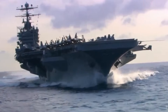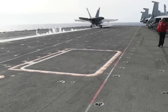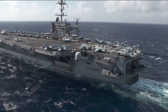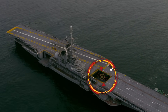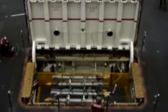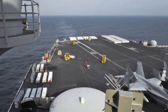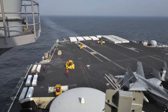At first glance, U.S. aircraft carriers look like massive floating fortresses, carefully engineered to launch and recover fighter jets with military precision. But if you look closely, you'll notice something unusual — a giant opening in the middle of the ship. It might seem like a flaw in the design, a potential weak spot in one of the world's most powerful warships. But in reality, this massive aircraft elevator system is what keeps the flight operations running smoothly, lifting over 70,000 pounds of jets and equipment in seconds.